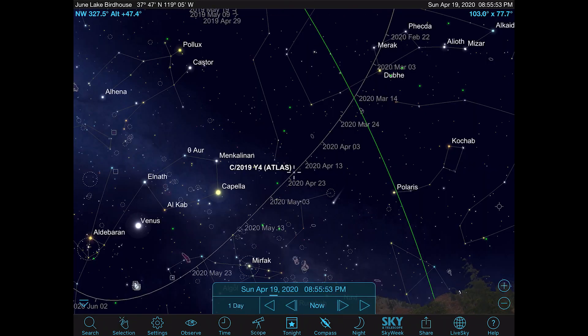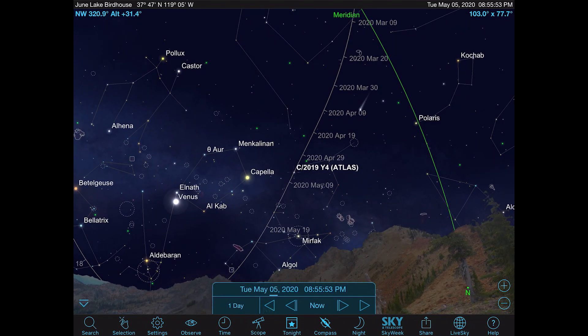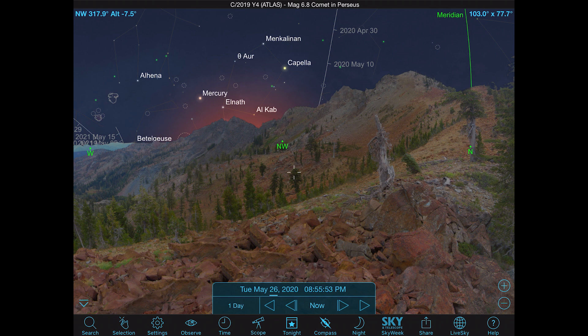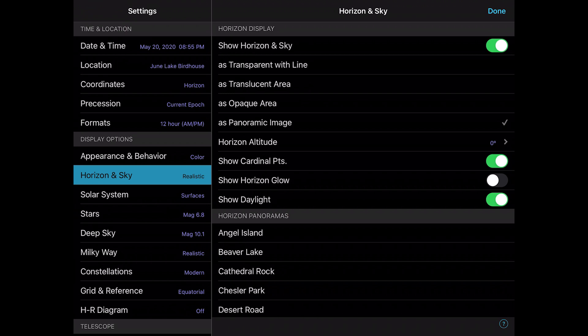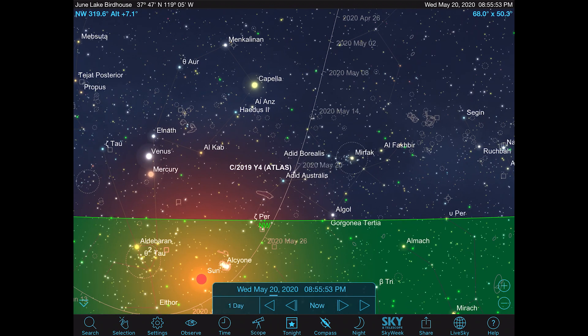Let's continue day by day watching Atlas Y4 move. It passes through Camelopardalus, getting lower in the evening sky and probably too low as it moves into Perseus. Now with the Trinity Alps terrain turned off, you can see the sun is below the horizon and the comet is between 5 and 10 degrees up in the constellation Perseus. That's the evening sky.